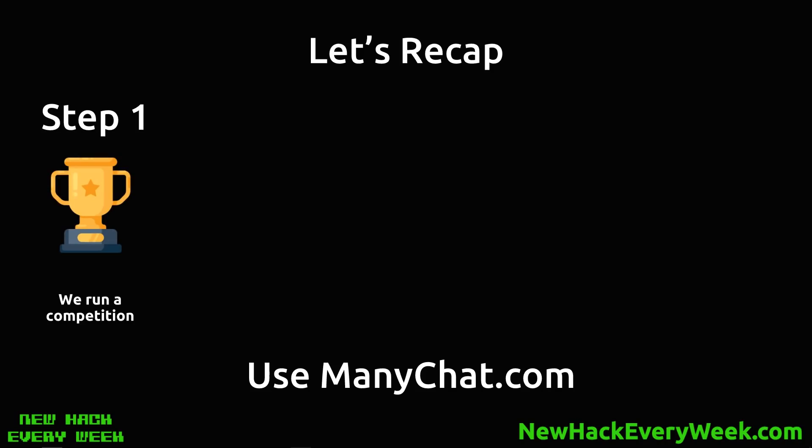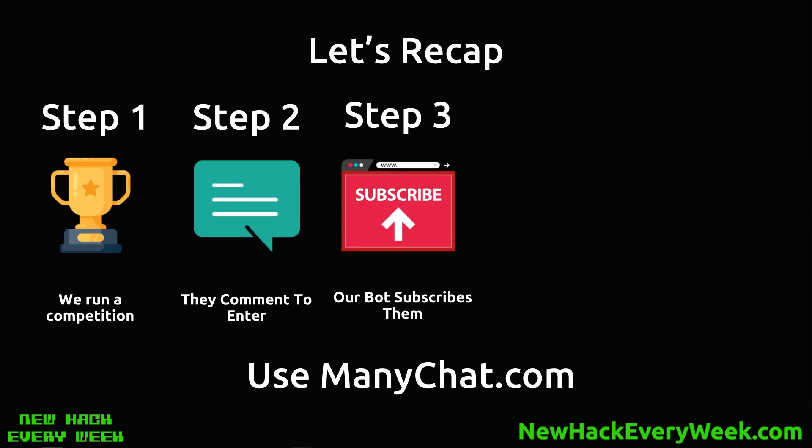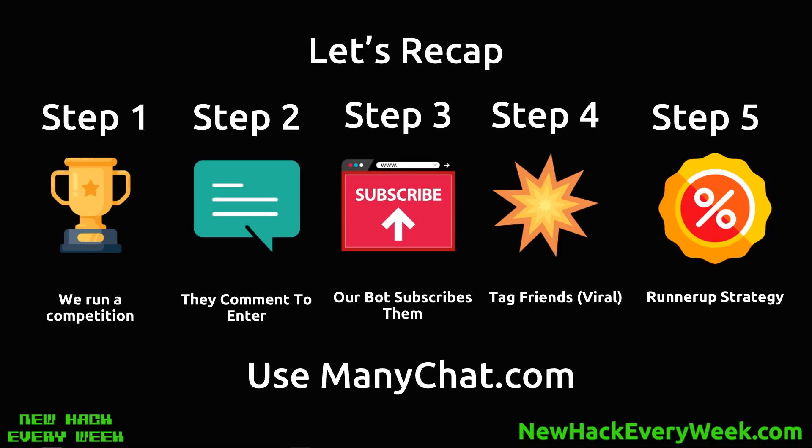Let's just recap. Use ManyChat.com — it's the easiest tool and will do the job for 90% of people. For advanced use, try ChatFuel.com. Step 1: run a competition. Step 2: they comment on the Facebook post to enter — make sure it's a great prize. Step 3: the bot subscribes them by getting them to reply. Step 4: get them to tag their friends — this is where it goes viral; rather than spending on ads, they do the heavy lifting. Step 5: the runner-up strategy — give them a discount or irresistible offer to turn them into customers immediately, not just messenger list subscribers.